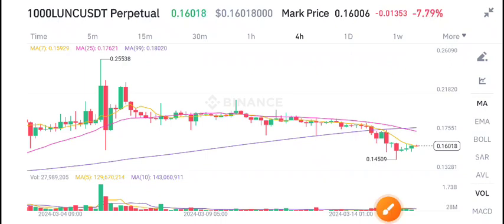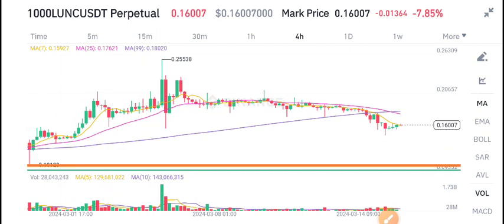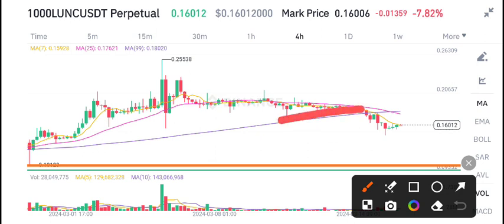Hello guys, today's video is about Ionic coin price prediction. I recommend joining my Telegram group — link is in the video description. As I told you in my yesterday's update video, I said to open a sell position. It's looking bearish, and now we can see it has made a breakdown.